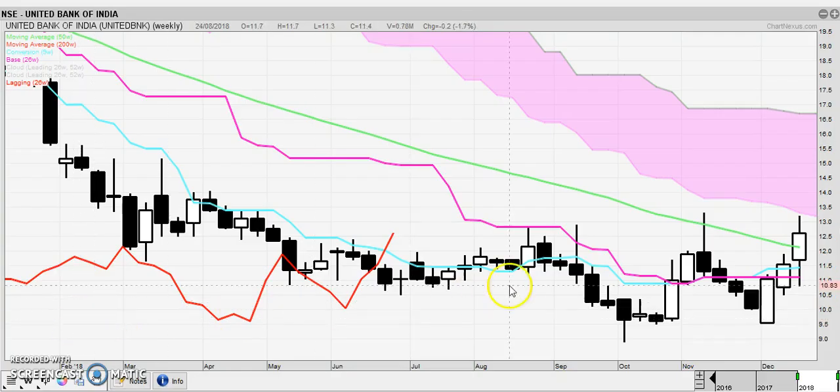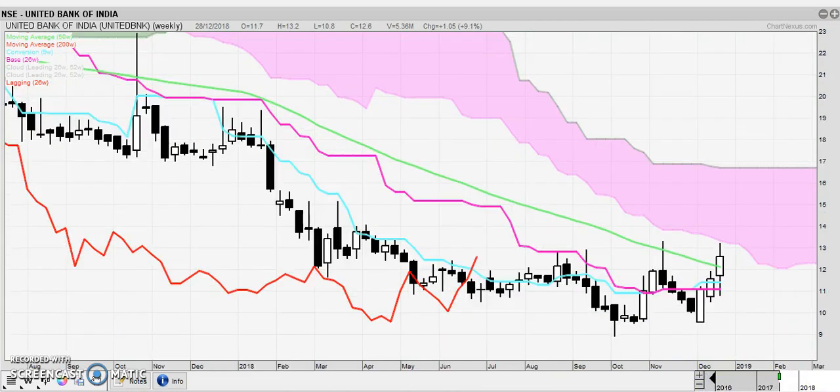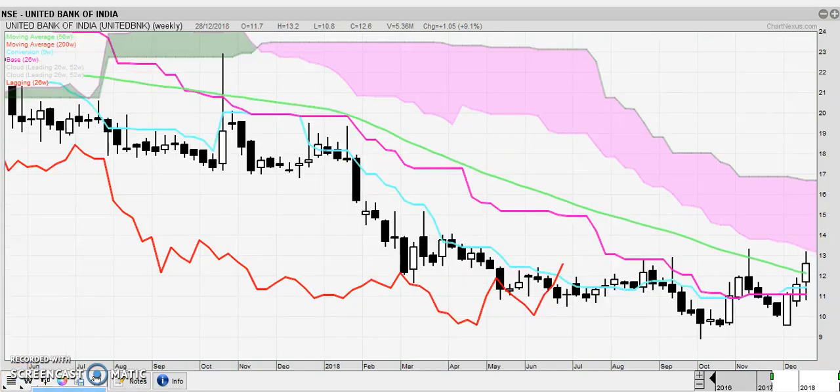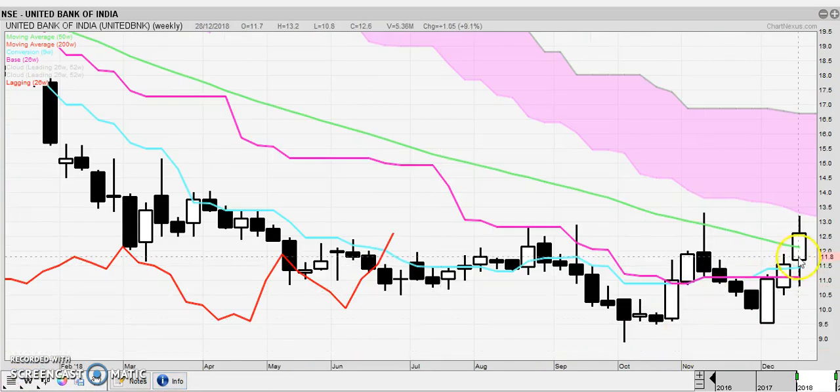United Bank — this is a weekly chart of United Bank. As you can see, it is bearish in nature, but we have closed above the 50-week moving average. Looking at the daily chart, the Chikou did have a breakout and the prices did break out last week with a gap up. We do have a bearish candle on the gap up, so there could be more consolidation here, but I would keep this on the watch list and the stop would be very clear. If they close it back below the 50-week moving average, I would want to get out.